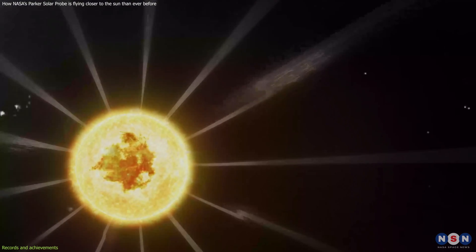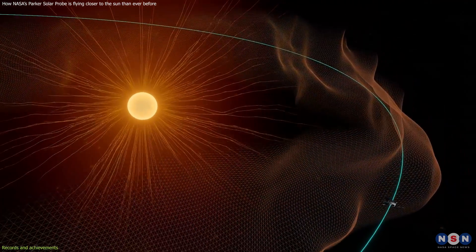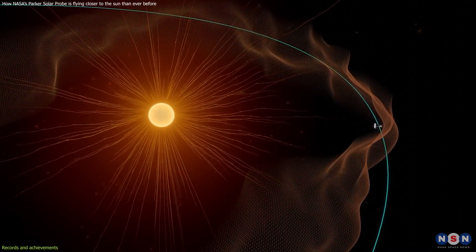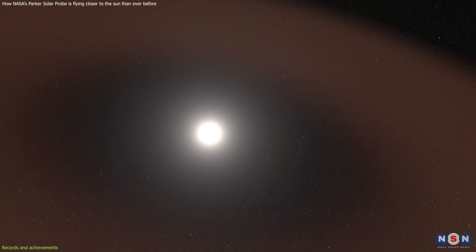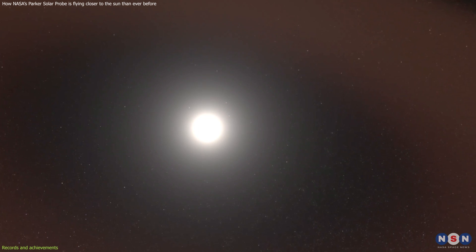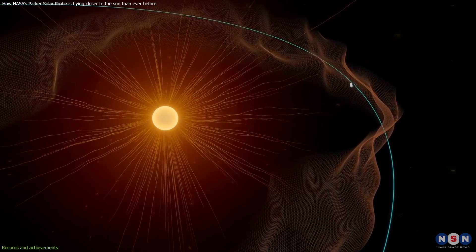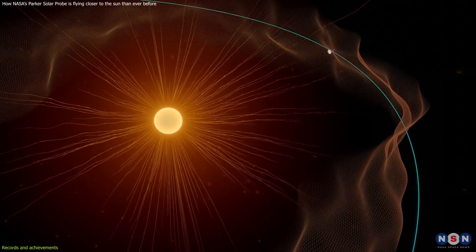For example, it has seen switchbacks in the solar wind — sudden changes in the direction of the magnetic field carried by the solar wind. These switchbacks are caused by something happening near the Sun's surface, where magnetic field lines break and reconnect in different ways, changing how energy and momentum are transferred from the Sun to the solar wind. The probe has also found a dust-free zone around the Sun, where dust particles are vaporized by intense heat, spanning from about 7 million to 3 million kilometers from the Sun's surface. This zone was predicted by scientists in 1929, but never confirmed until now.